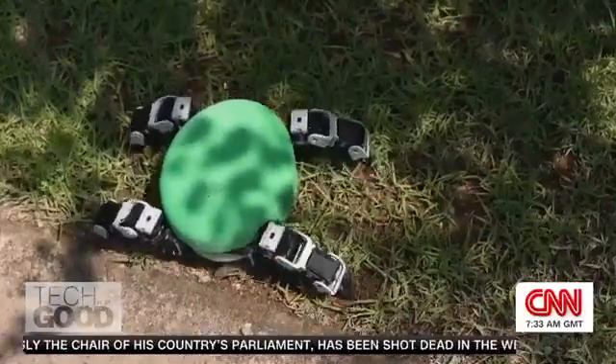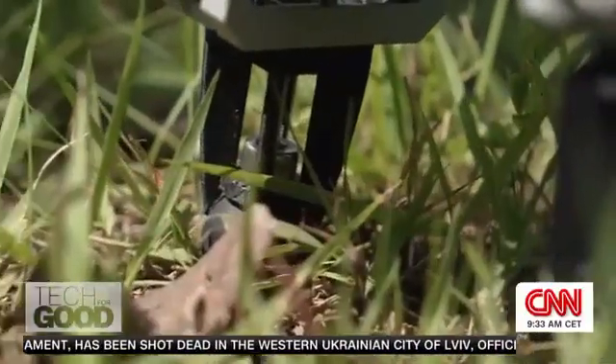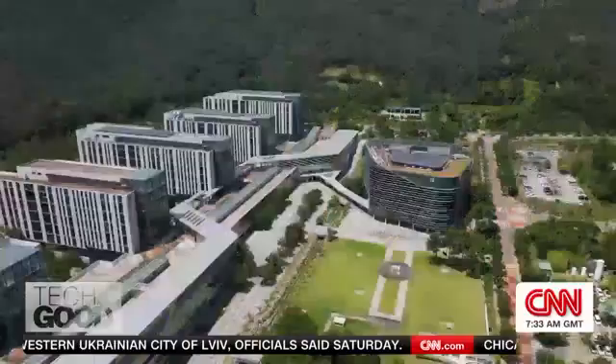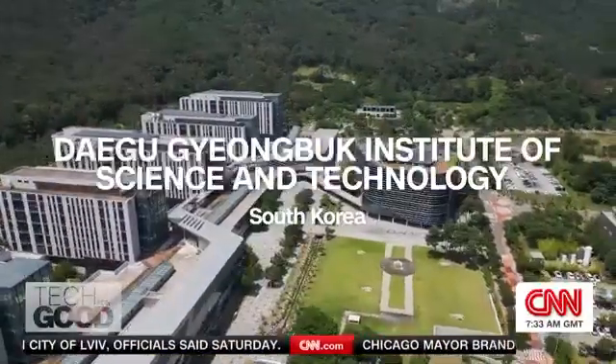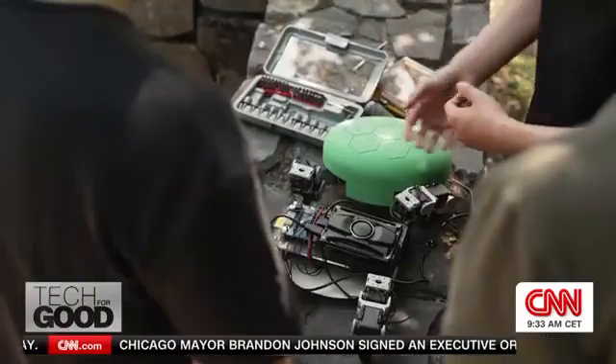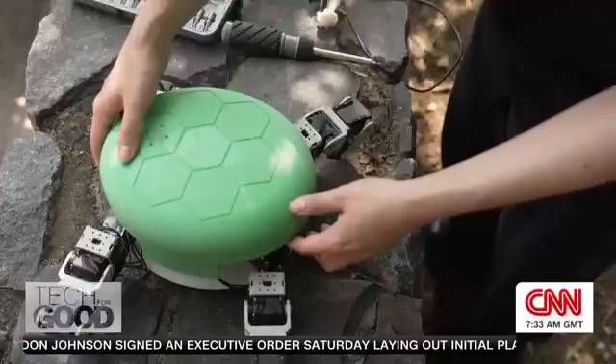Meet Donnie, a slow, steady and smart tortoise built at one of Korea's top robotics universities. Fitted with 12 motors, a computer and a 3D printed shell, it mimics an actual tortoise.